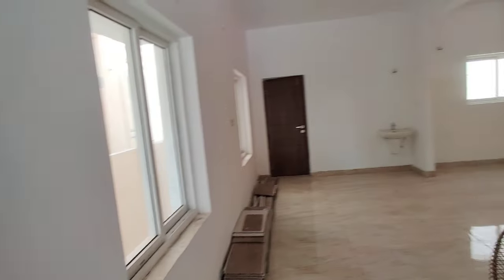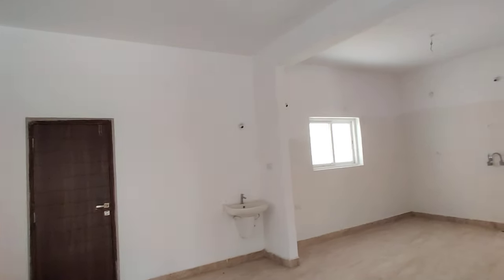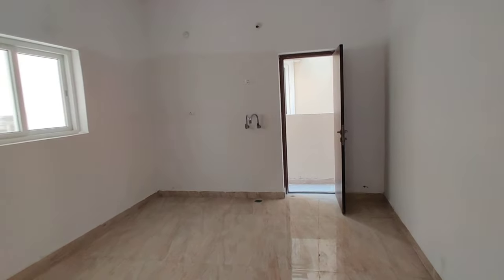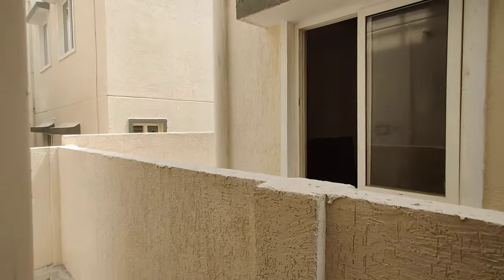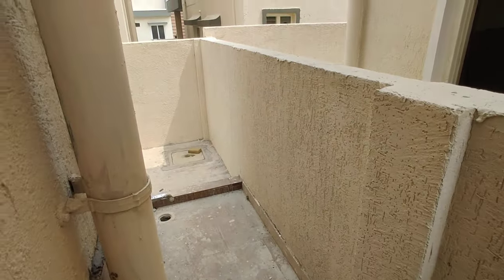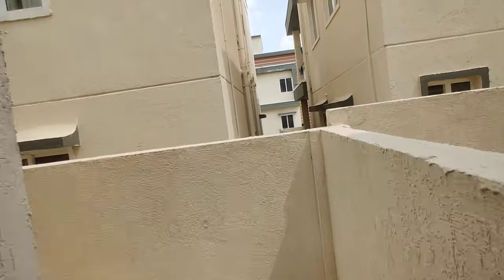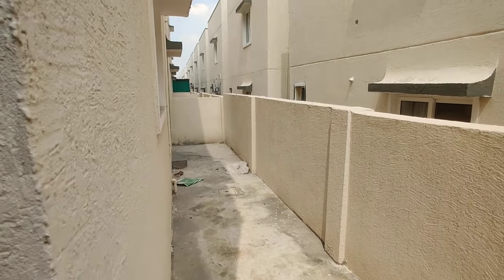This is the hall area as you can see here. This is the kitchen, and at the back side of the kitchen we have a wash area. There is also additional space available for sit-out purpose, which you can decorate as you like.